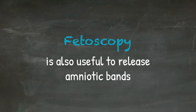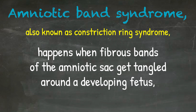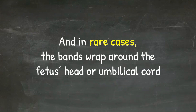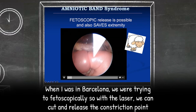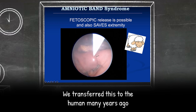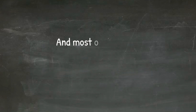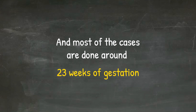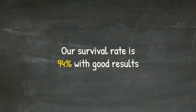Fetoscopy is also useful to release amniotic bands. Amniotic band syndrome, also known as constriction ring syndrome, happens when fibrous bands of the amniotic sac get tangled around the developing fetus, mostly in extremities, and in rare cases around the fetus's head or umbilical cord. Using a laser fetoscopically, we can cut and release the constriction point — a technique developed from a fetal lamb model in Barcelona and later transferred to humans. At Cincinnati Children's, they did more than 50 evaluations and 25 surgeries, mostly around 23 weeks of gestation, using lasers or a combination of laser and micro instruments. Survival rate is 94% with good results.